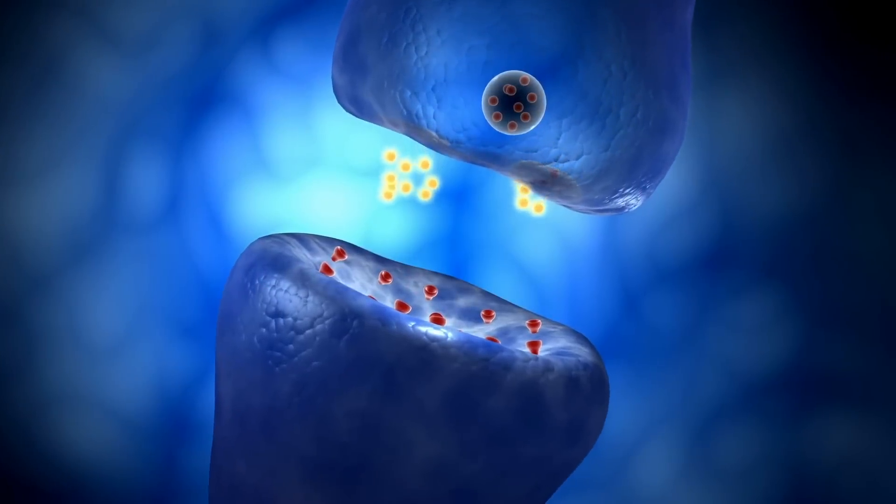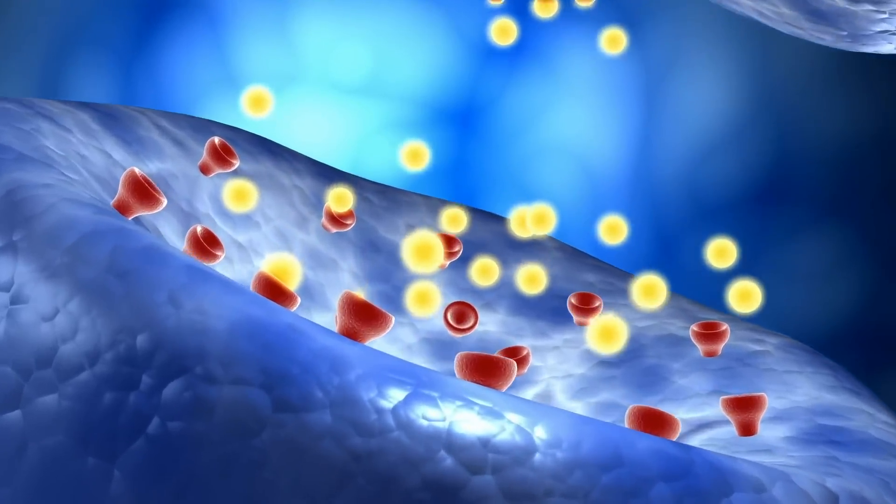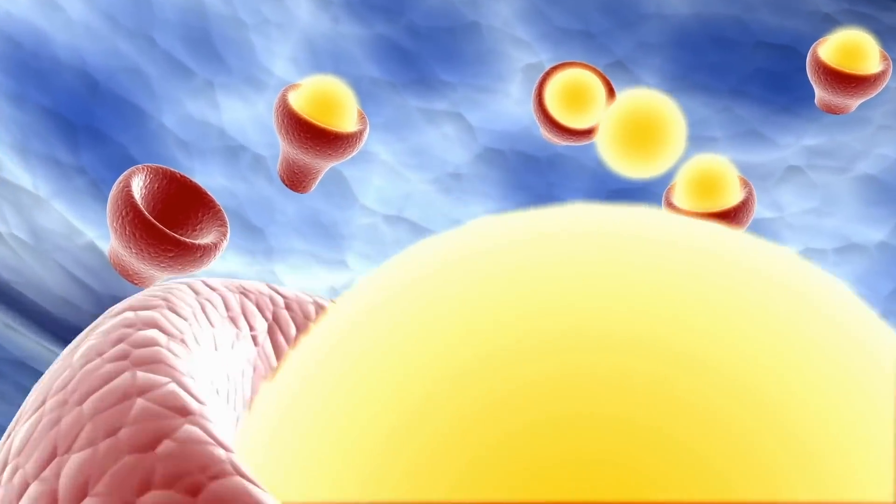Now let's unpack the 2024 study and talk about the leptin piece. Get ready — we're going to go mechanistic for a minute, but this is fascinating. Remember how in this study we saw an increase in leptin in the leucine group and only in the leucine group.